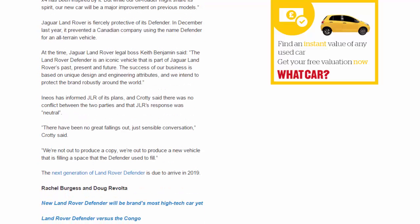Jaguar Land Rover is fiercely protective of its Defender. In December last year, it prevented a Canadian company using the name Defender for an all-terrain vehicle. Jaguar Land Rover legal boss Keith Benjamin said, The Land Rover Defender is an iconic vehicle that is part of Jaguar Land Rover's past, present, and future. The success of our business is based on unique design and engineering attributes, and we intend to protect the brand robustly around the world. INEOS has informed JLR of its plans, and Crotty said there was no conflict between the two parties and that JLR's response was neutral. There have been no great fallings out, just sensible conversation, Crotty said.